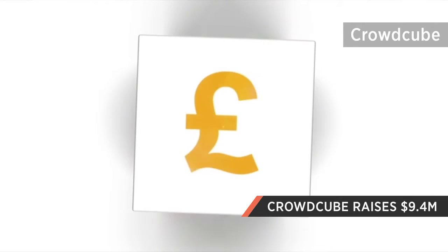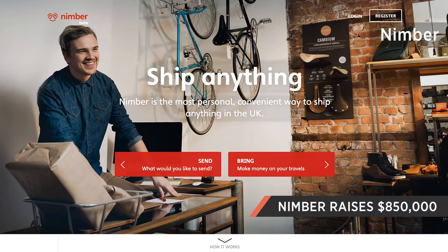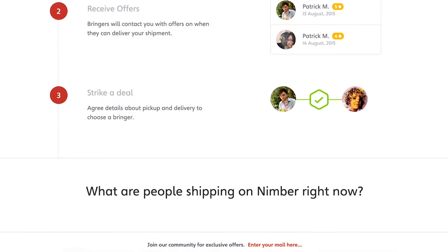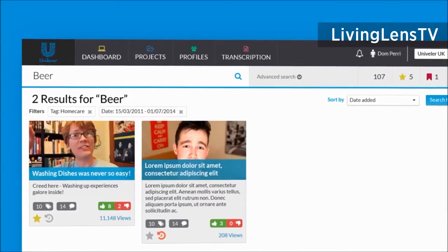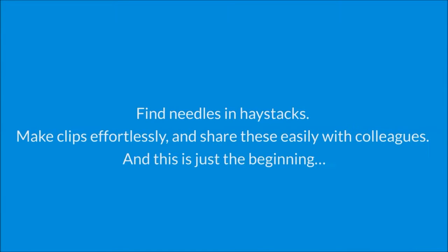Crowdcube has raised $9.4 million from lead investor Numis. They're planning to engage retailers in the IPO market, expand the team and further develop the product. Nimba has closed their $850,000 deal, taking their total raise to $1.25 million. Nimba's Easybring service makes the most of people's existing journeys to make deliveries. Liverpool-based Living Lens has raised £1 million in Series A funding. The start-up uses capture and data mining technology to provide valuable information for brands and agencies.